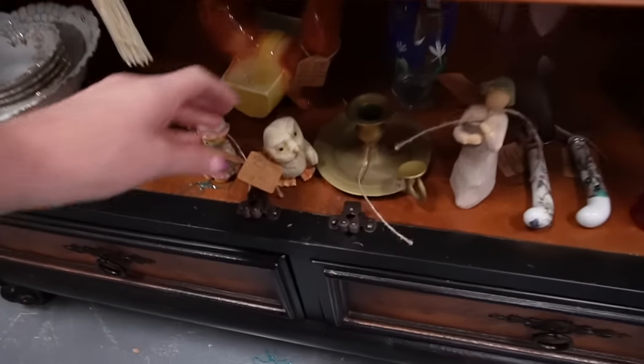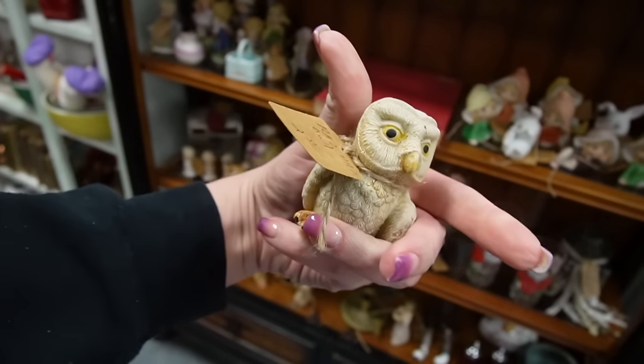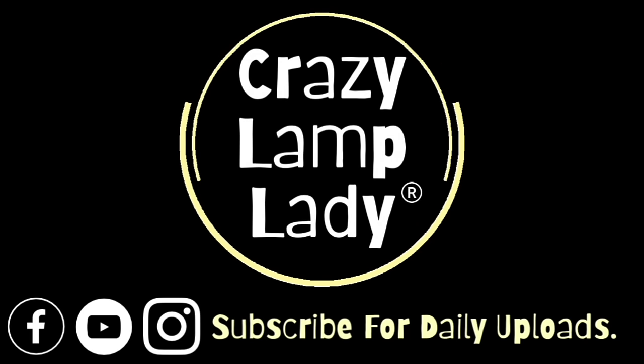Oh my gosh, what is this? Well, today we are at the Black Rose of Hanover — it's the last one remaining, I think. But we're going to head in here and see what we can find, buy and flip for a profit.